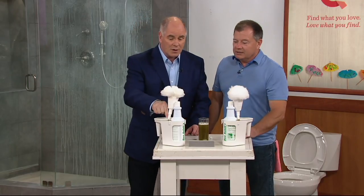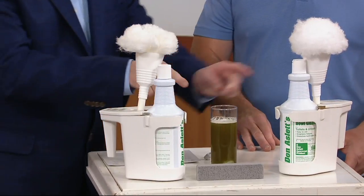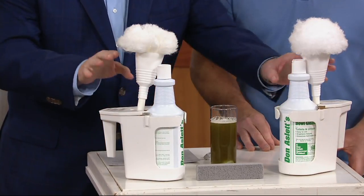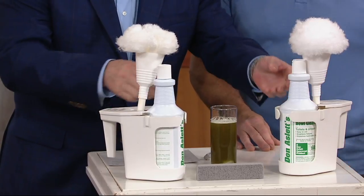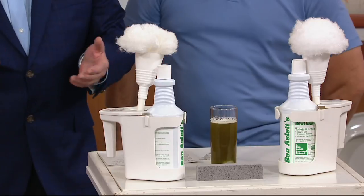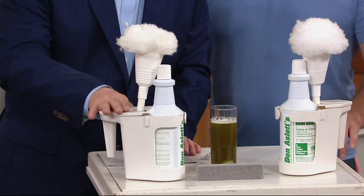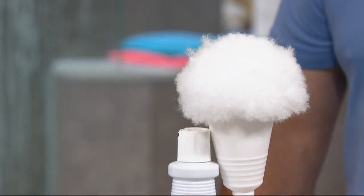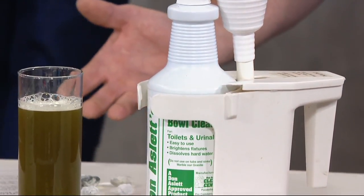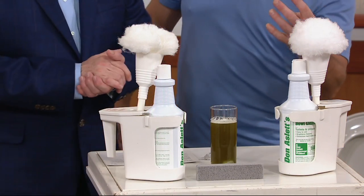We've had this product at QVC for over 20 years. When we first started, one kit was almost as expensive as two kits are today. At $23.36 you get both caddies, both swabs, and two 32-ounce bottles — two quarts of cleaning solution. For the average individual, this kit lasts about a year per toilet.